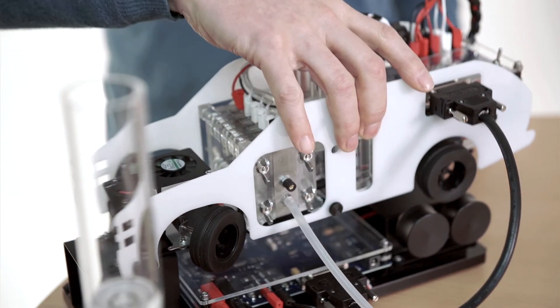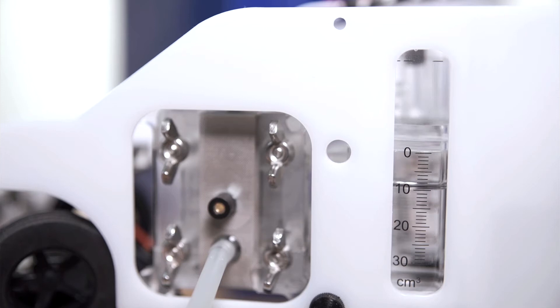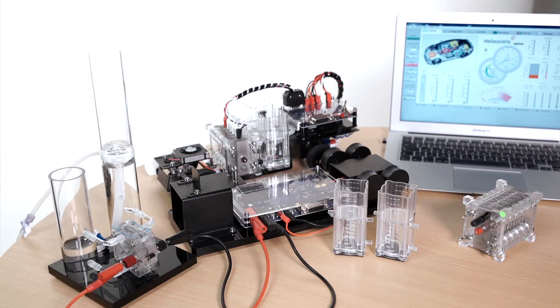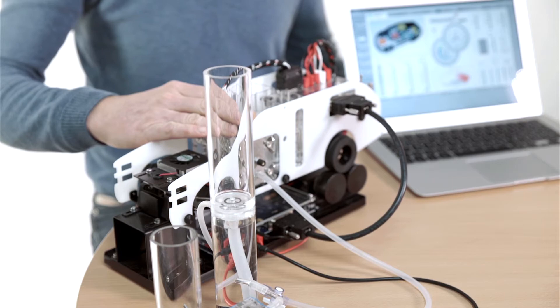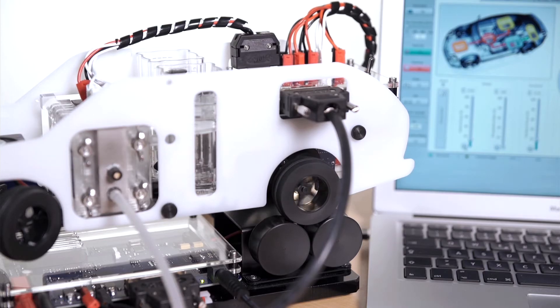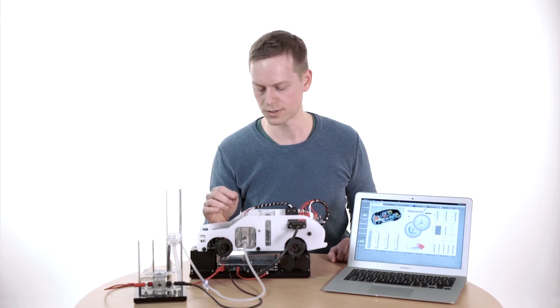We like the fact that the High Drive is a cost-effective, robust system that allows for extensive analysis of hybrid vehicle technology. The setup allows for analyzing sub-components individually or the complete hybrid system. We also like to use the High Drive for outreach activities to attract new students to our programs.